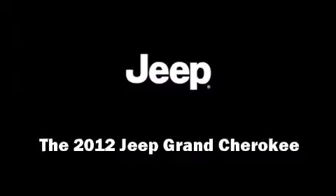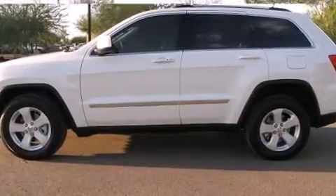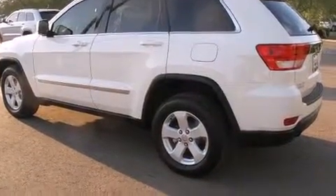Discerning drivers will appreciate the 2012 Jeep Grand Cherokee. Under the hood, you'll find an 8-cylinder engine with more than 350 horsepower, providing a smooth and predictable driving experience.